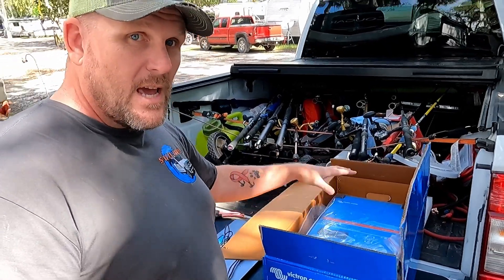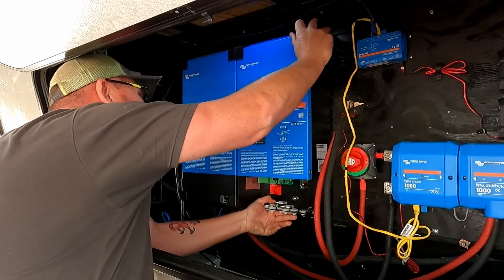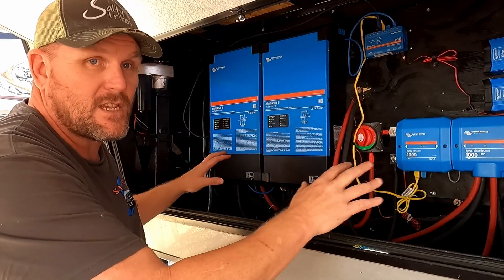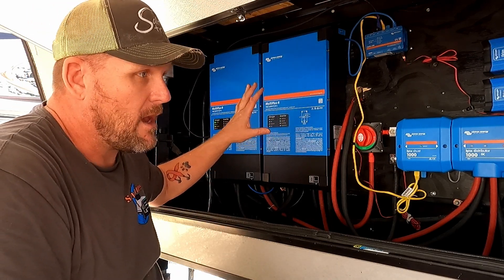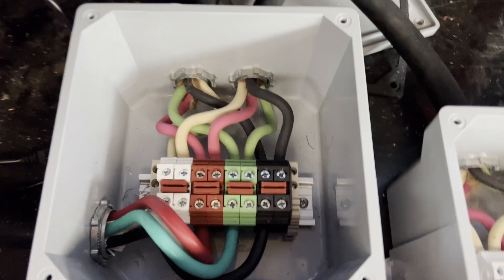We can only run one AC off the inverter at a time in the previous setup. In summer you need two ACs running to keep things cool — like when it's 95 degrees outside, both ACs are kicking on and off all the time. We wanted to make sure that was a non-issue, so we got a second inverter. We now have two Victron MultiPlus 2 24-volt 3000 VA 2×120 inverters hooked in parallel, which we showed in the last video.